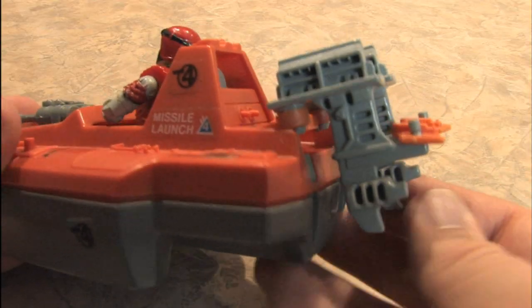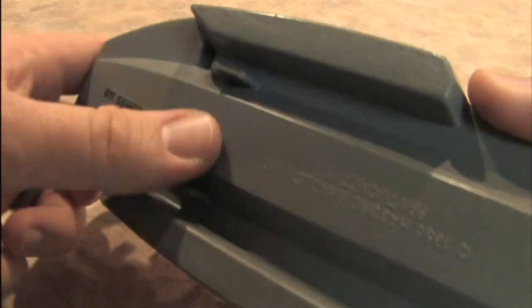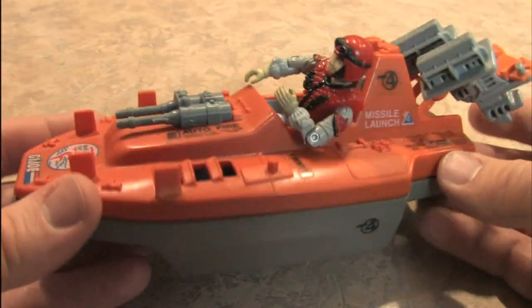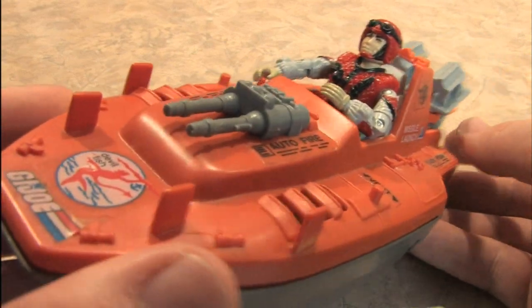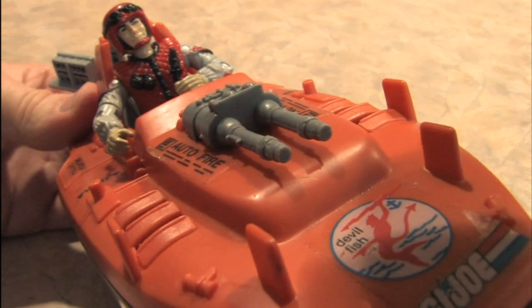With a twin engine design, lots of guns, and lots of missiles if you buy one that comes with those, the G.I. Joe Devilfish is a terrific, relatively affordable vehicle in your struggle against Cobra, the Empire, or the Decepticons.